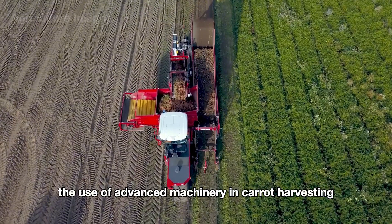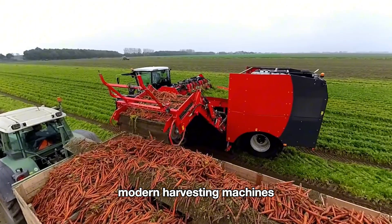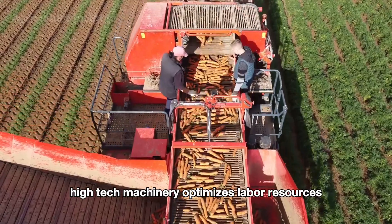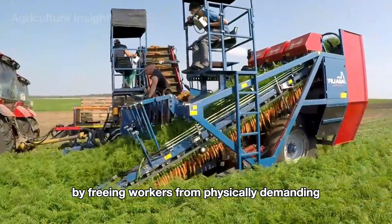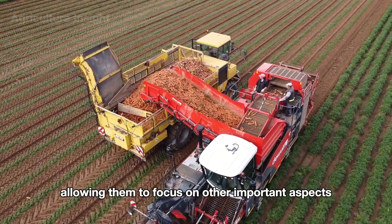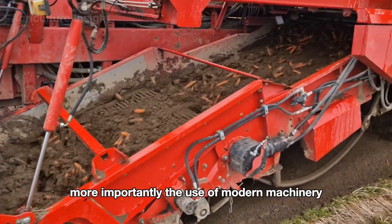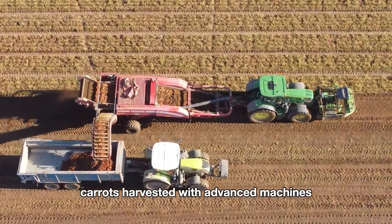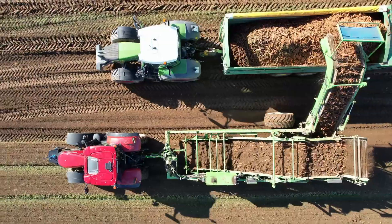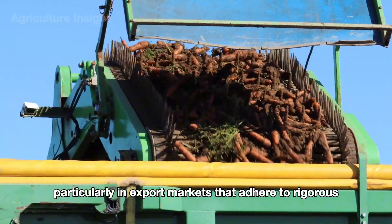The use of advanced machinery in carrot harvesting has truly revolutionized American agriculture, prioritizing efficiency, quality, and sustainability. Modern harvesting machines with integrated features have made the process faster, more precise, and cost-effective than ever before. High-tech machinery optimizes labor resources by freeing workers from physically demanding and time-consuming tasks, lowering labor costs and allowing them to focus on quality control or preparing for future crops. Carrots harvested with advanced machines meet strict standards for shape and size, and retain their freshness thanks to quick and precise handling — especially critical in export markets that adhere to rigorous international standards.